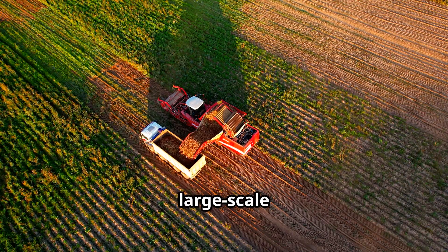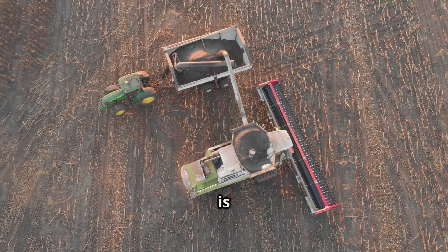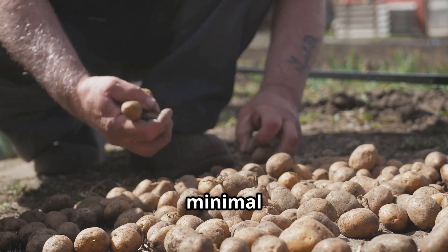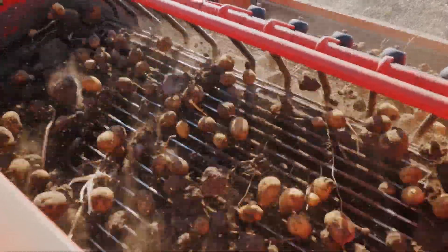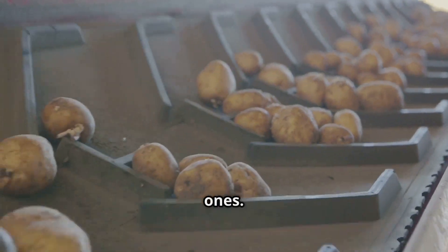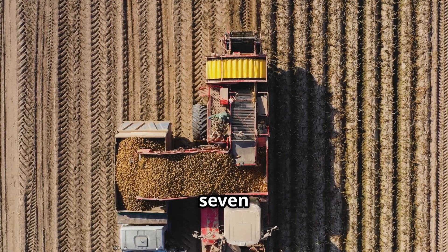Because large-scale farms cover vast areas, operators carefully check their machinery to maintain full efficiency. The harvester's speed is adjusted based on soil moisture to prevent damage, and farmers closely monitor the process to ensure minimal loss and breakage. Once unearthed, the potatoes make their way along conveyor belts where workers sort out any damaged or diseased ones. Thanks to advanced technology, harvesting a five-hectare farm can now be completed in just seven hours.